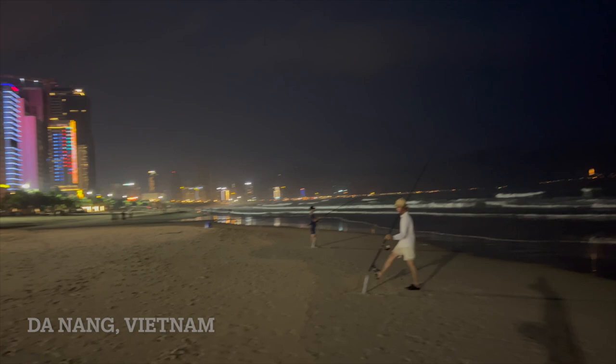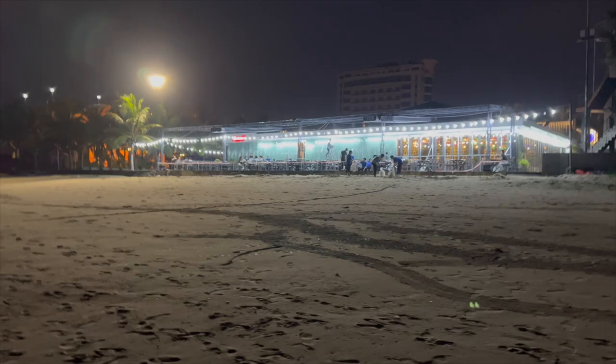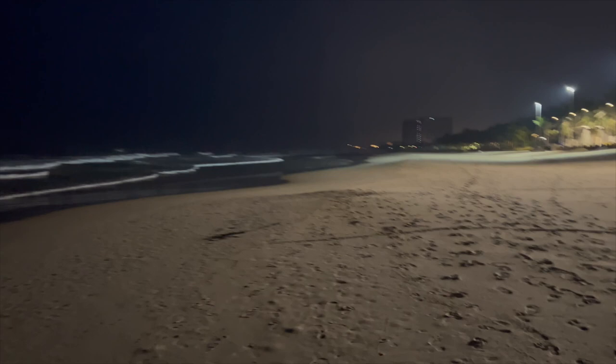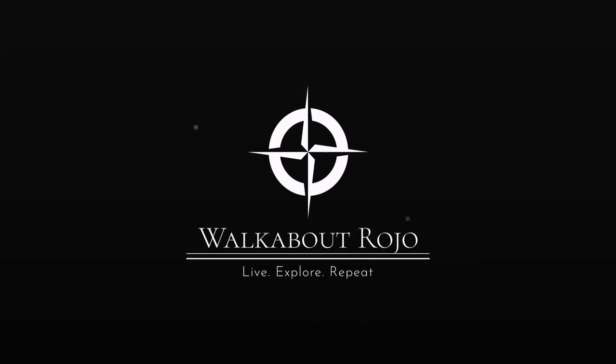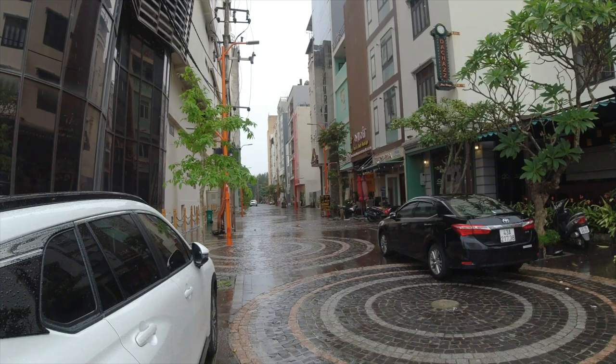This is like the calm before the storm over here. They're buttoning it up pretty quick. Meantime, I have this whole beach to myself. It's perfect. You can see most of the businesses have closed up shop. We're still maybe six or seven hours before it starts to get a lot of fun around here. People are very well prepared days in advance.